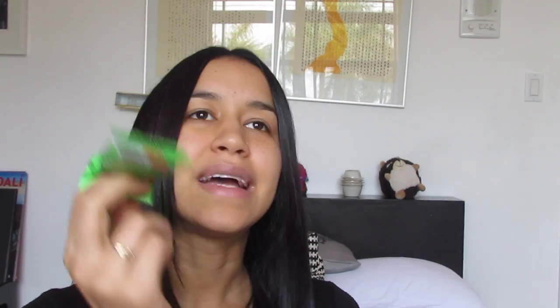They also sent me an RX Bar Kids. The bar says it has two egg whites, four almonds, five cashews, one date, and no bad stuff — this is the apple cinnamon raisin. I did try this out. I like the fact it has no bad stuff and just a simple list of ingredients. The only thing I don't like is that it gets stuck to my teeth, which is so uncomfortable.